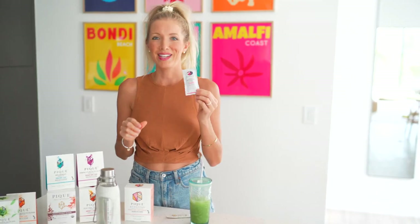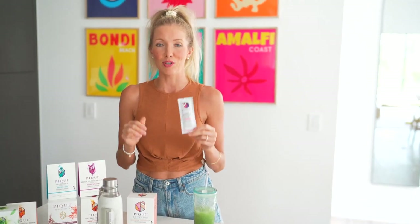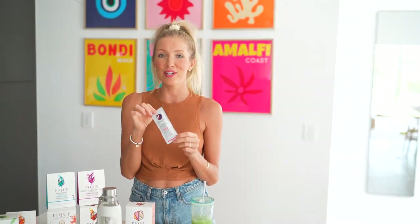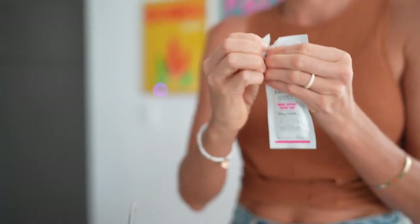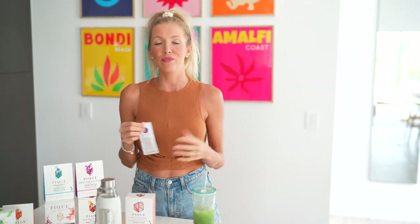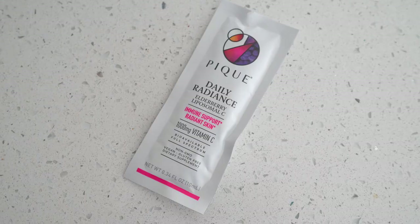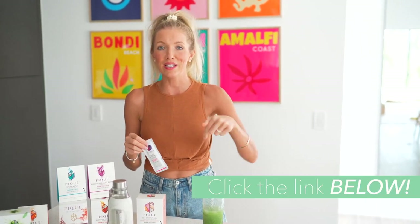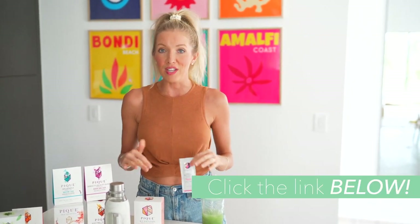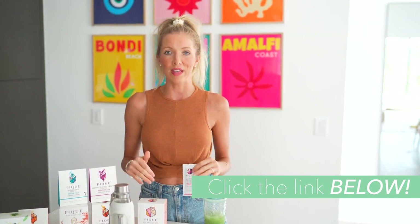And finally the Daily Radiance, which contains elderberry and liposomal vitamin C for optimal absorption. I love this for two reasons: I slip it in my backpack when we travel or in my purse when I'm on the go. Not only is it amazing for your immune system but it also has incredible benefits for your skin. All three are a stellar lineup — you can click the link below in the description and get 15% off any of the products on that page.